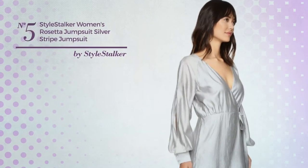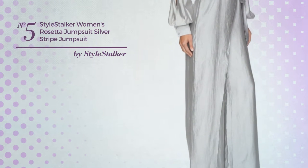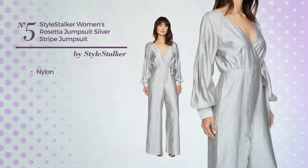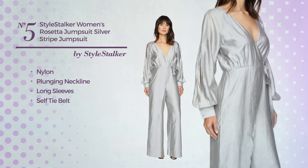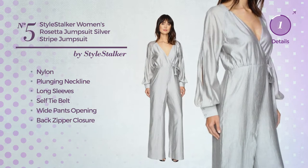Number 5. An autumn long-length jumpsuit featuring a stylish design, crafted from quickly drying nylon. This jumpsuit includes plunging neckline, long sleeves, self-tie belt, wide pants opening and back zipper closure. Available only in this color.